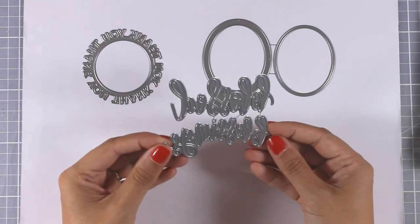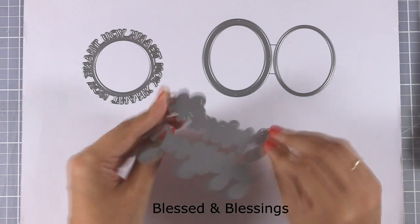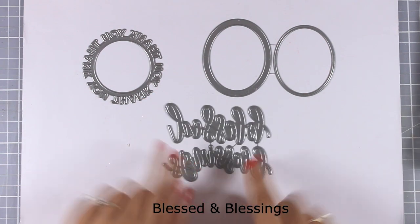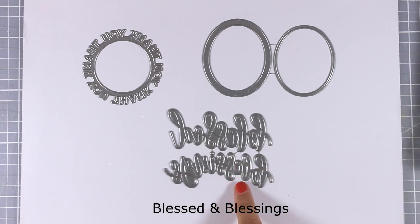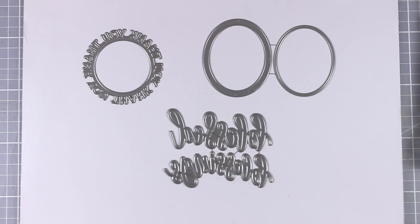If you love big bold sentiments, this is a perfect die for you. It comes with two words — 'blessed' and 'blessings' — in a beautiful handwriting style. These are great to add as a sentiment on top of a really busy background paper or on top of a background you have created using different techniques.